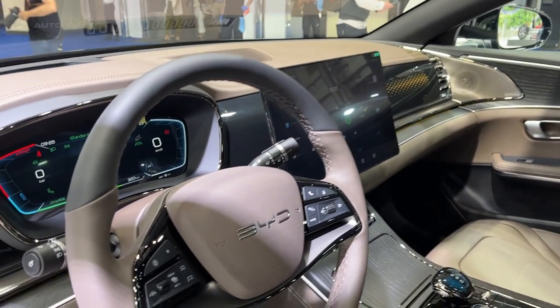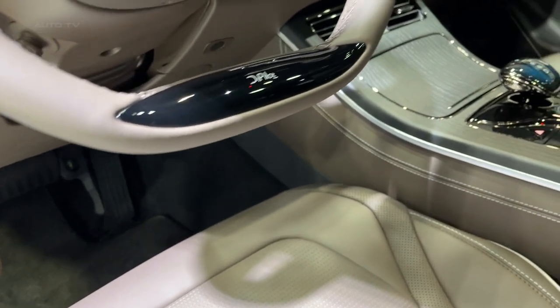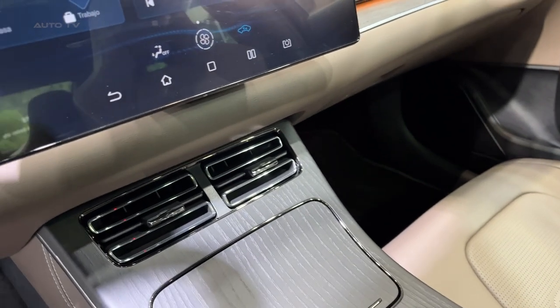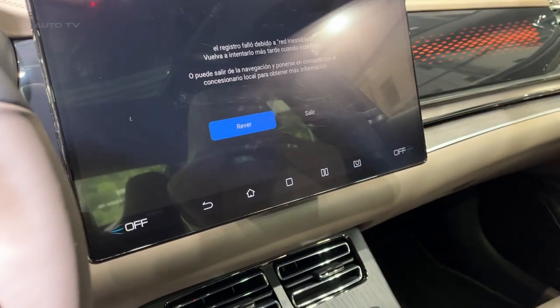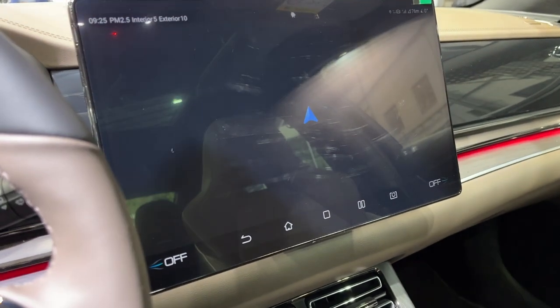When it comes to safety, the Han doesn't fall short. The vehicle is equipped with BYD's DiPilot Advanced Driver Assistance System, which uses artificial intelligence to provide features such as autonomous parking, adaptive cruise control, and lane-keeping assist. This suite of technologies enhances safety while offering a comfortable and convenient driving experience.